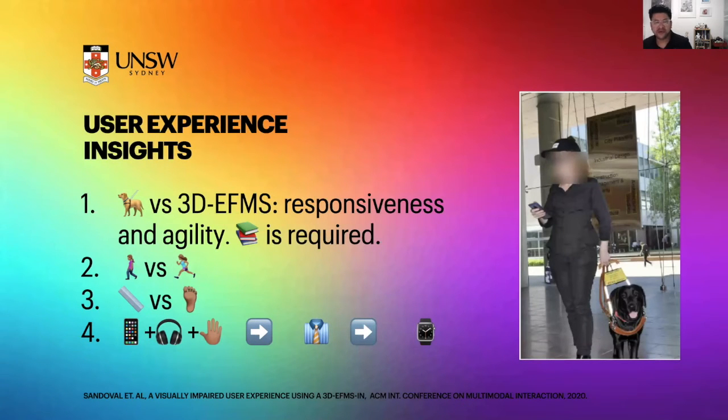The insights we obtained from this first test are that our system is consistently compared with the existing system — the guide dog — and this comparison is always in terms of responsiveness and agility. We believe that training can help us reach similar degrees of acceptability. Secondly, we underestimated the speed of expert users navigating in unfamiliar environments; they are certainly faster than what we thought.